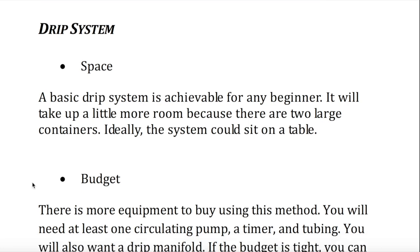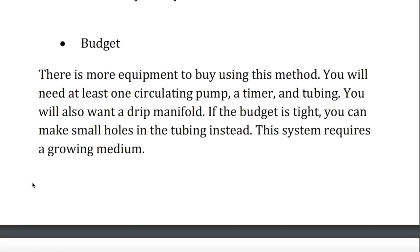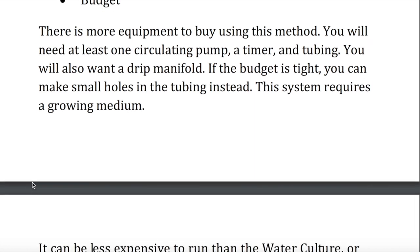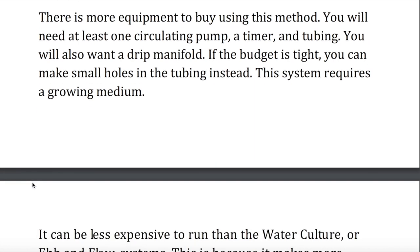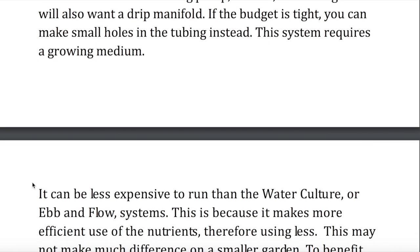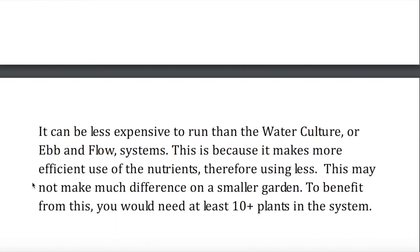Budget. There is more equipment to buy using this method. You will need at least one circulating pump, a timer, and tubing. You will also want a drip manifold. If the budget is tight, you can make small holes in the tubing instead. This system requires a growing medium. It can be less expensive to run than the water culture or ebb and flow systems, because it makes more efficient use of the nutrients, therefore using less. This may not make much difference on a smaller garden. To benefit from this, you would need at least 10 or more plants in the system.